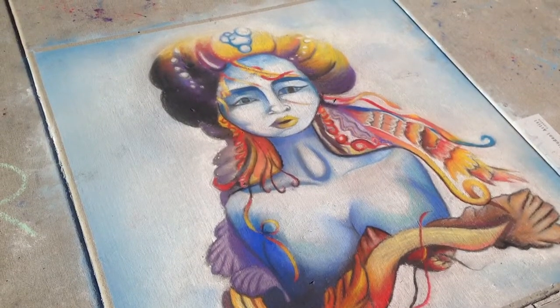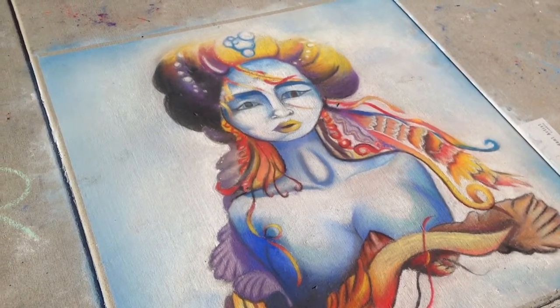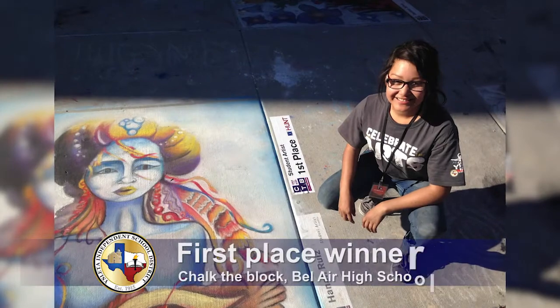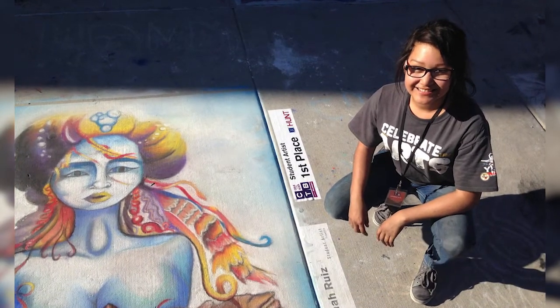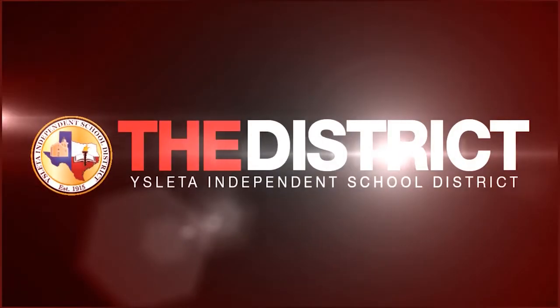It was worth the amount of hours being there. It was hard work and the sun beating down on us, but in the end having to look at the finished piece — it was all worth it.